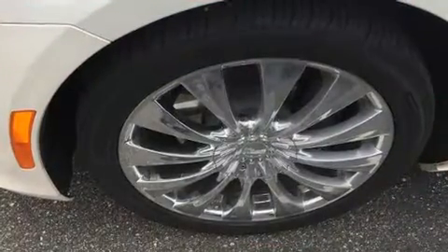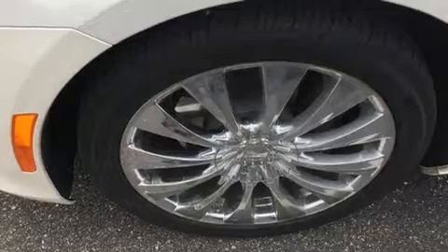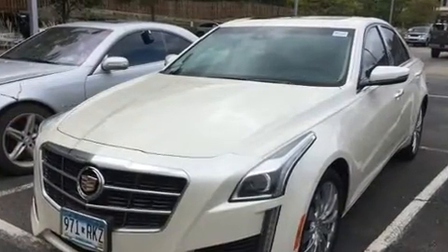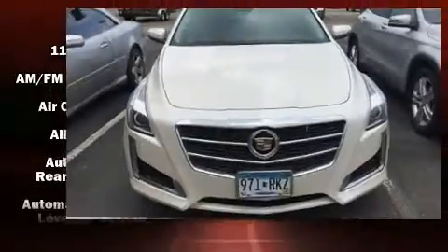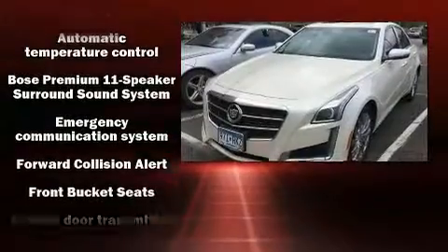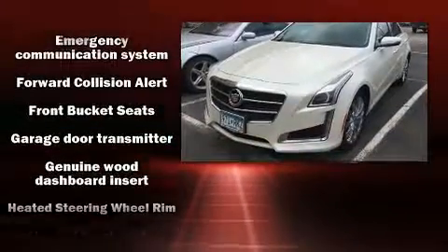A turbocharger is also included as an economical means of increasing performance. The following features are included: an automatic dimming rear-view mirror, heated and ventilated seats, rain-sensing wipers, lane departure warning, blind spot sensor, and power seats.